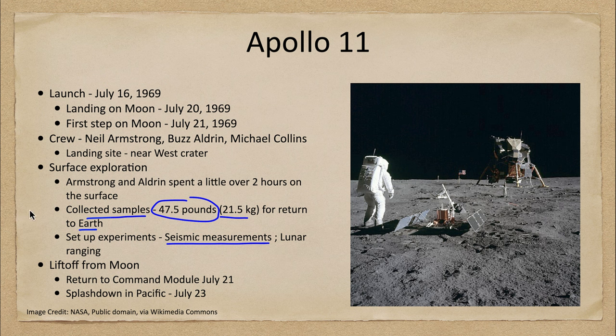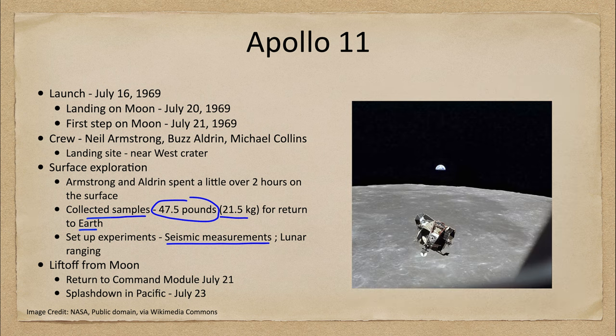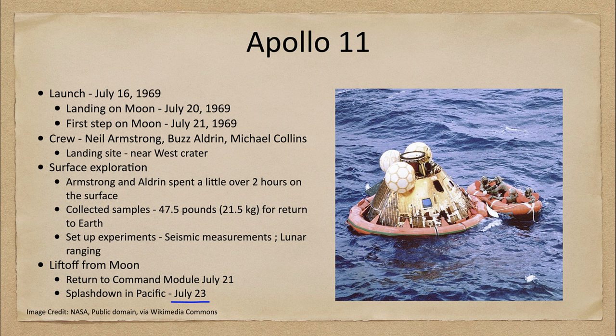They left the moon surface and returned to the command module on July 21st. Here we see the Earth off in the distance, and the lunar module heading back up toward the command module — this image was taken by Michael Collins as the lunar module prepared for docking. The astronauts then transferred from the lunar module back into the command module. The return to Earth occurred on July 23rd, with splashdown in the Pacific Ocean. Here we see the command module being recovered, with its strong heat shield that allowed it to survive re-entry and return the astronauts safely to Earth.